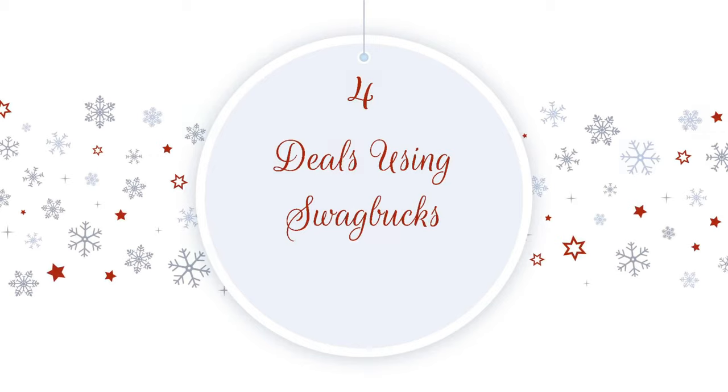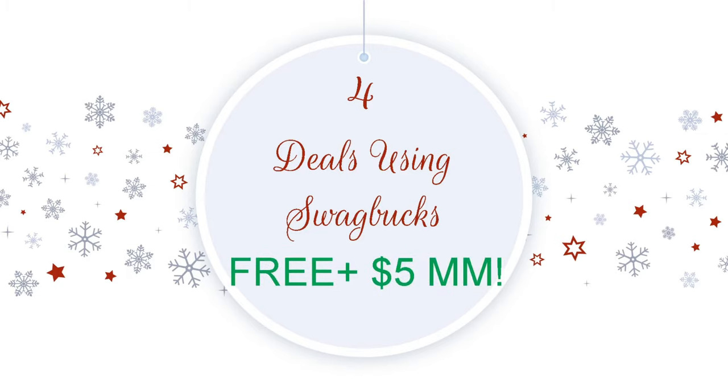Hey guys, it's Brie the Coupon Queen. Welcome back to my channel. I'm super excited about this video because I am going to show you four deals that you can do using Swagbucks online or right from your phone. And if you do all four of them, they're going to wind up being completely free and a $5 moneymaker, which is absolutely amazing.